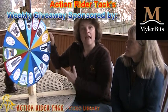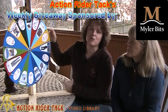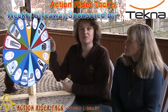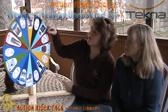Myler Bits is giving a bit away as well as bitting assistance and the book Level Best for your horse. And Tackna is also giving away some boots for your horse.